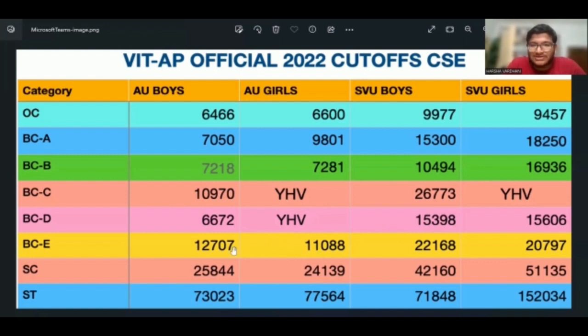Boys and girls have been allotted here, with girls allotted separately. The ranks are 22,168 and 20,797. SEAU boys have been allotted 24,844. Girls have been allotted 24,139. SEU boys have been allotted 42,160. SEU girls have been allotted 51,135.